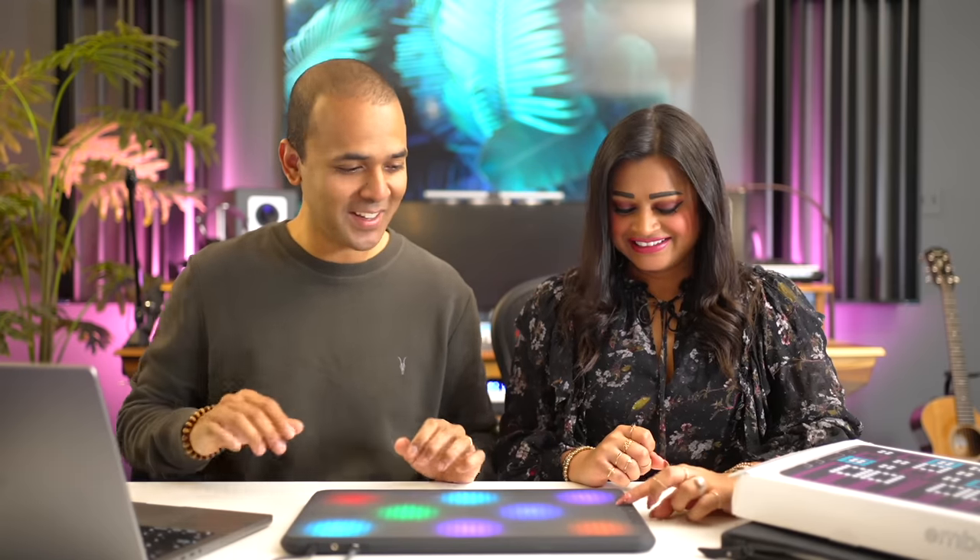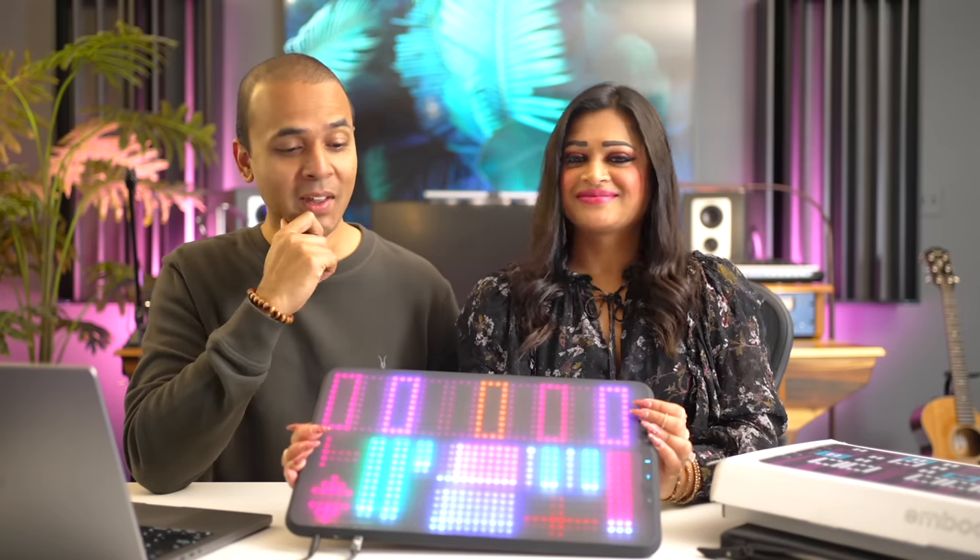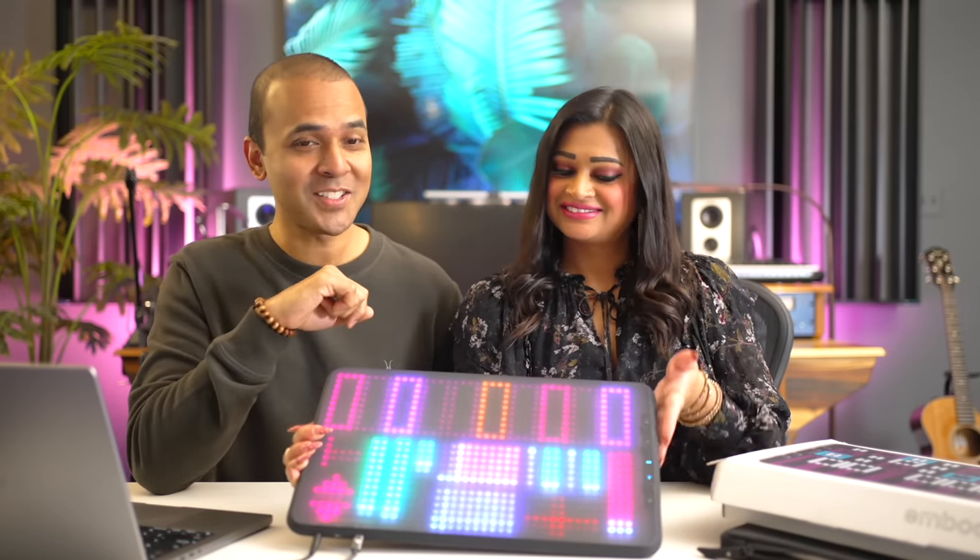This is so cool — such a fun interactive thing. Hope you enjoyed the unboxing. I'm going to be playing around with this a lot more and will share what I think. You'll probably see it again on this channel. If you want to know more about the Embodme Erae Touch, link is below. I love this thing.